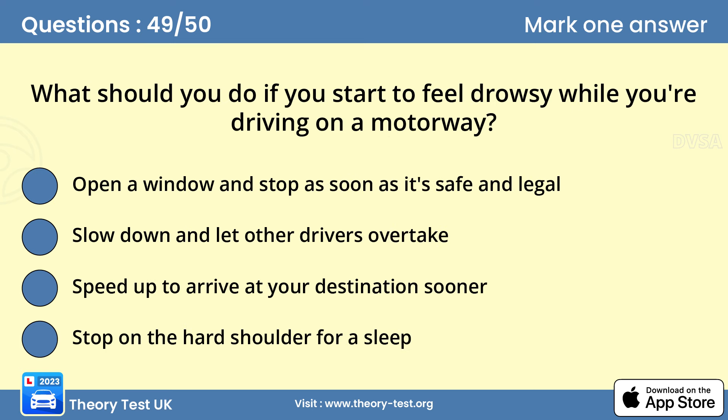Question 49: What should you do if you start to feel drowsy while you're driving on a motorway? A — open a window and stop as soon as it's safe and legal. Never stop on the hard shoulder to rest. If there's no service area for several miles, leave the motorway at the next exit and find somewhere safe and legal to pull over.